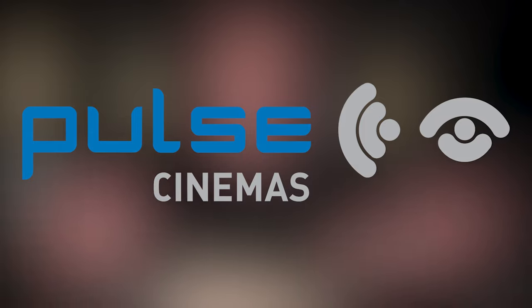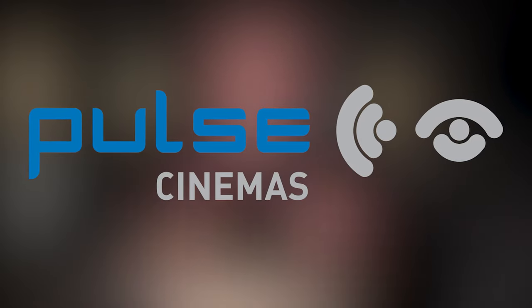This is the first in our Behind the Distributors series. We're going to have a look around at the cinemas and showrooms all around the country that our distributors have, that normally you the viewers would not get to see. This is in the Pulse Cinemas showroom and I want to say a big thank you to Simon and all the guys here at Pulse Cinemas for letting us come in and have a look.